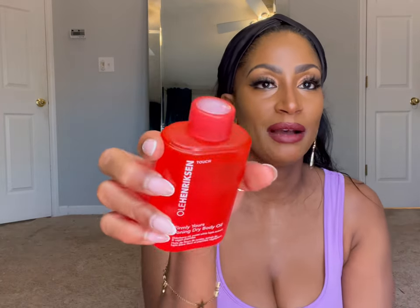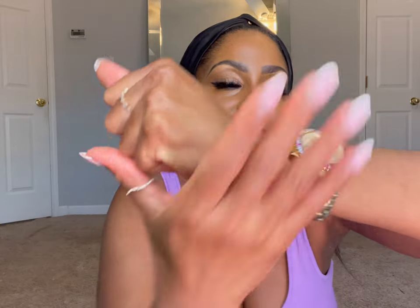The next thing I picked up was the Ole Henriksen Banana Bright face primer. I love the Ole Henriksen brand, so I definitely wanted to give this a go. Another item was the Firmly Yours Toning Dry Body Oil. I have already taken this out of the package and used it. I absolutely love the color and the top — it's not too oily. A little goes a long way. You can see a little bit of shine right there. I love it — it's great to toss in your bag when you're traveling.